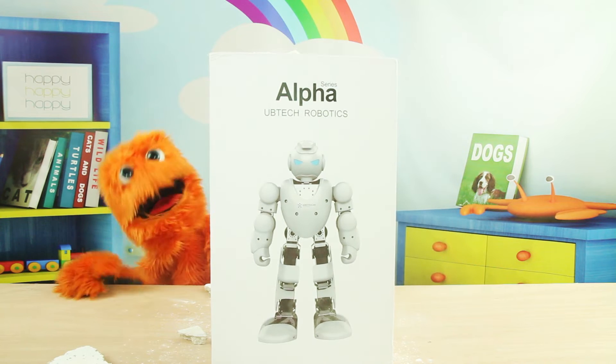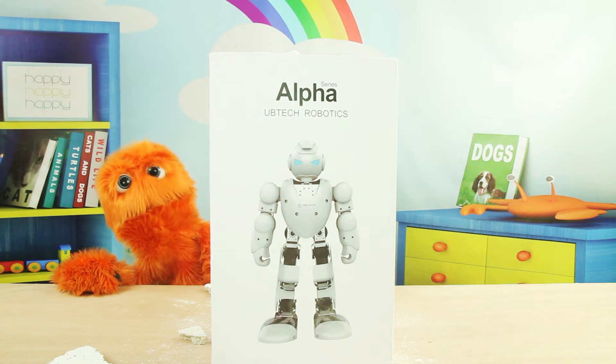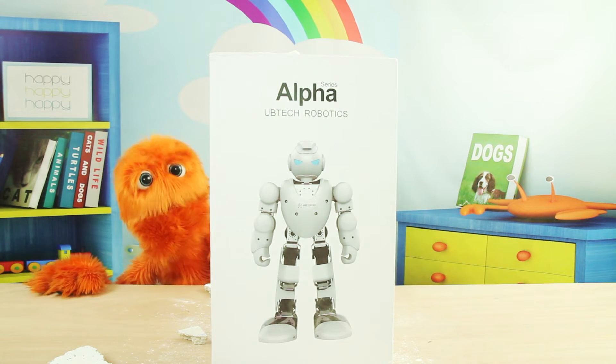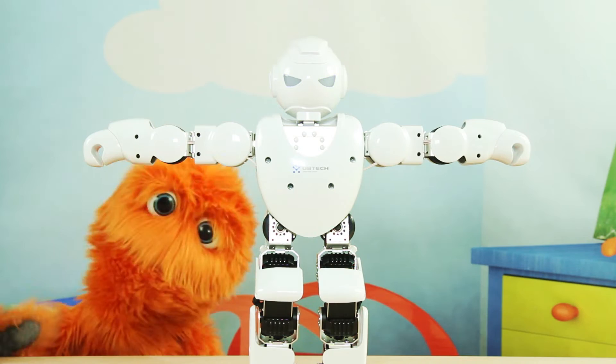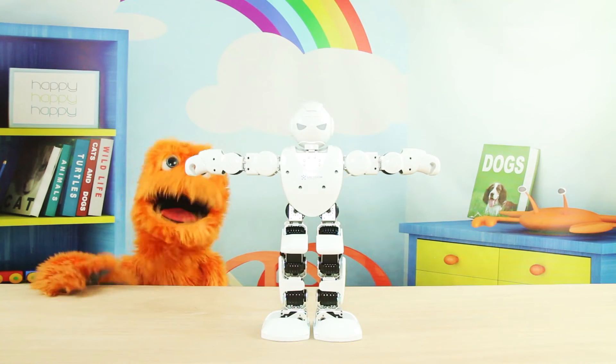Wow, there he is. What an entrance. That was awesome. Let's play with this cool robot. That's an impressive robot, huh kids? Let's see what kind of dancing he can do.